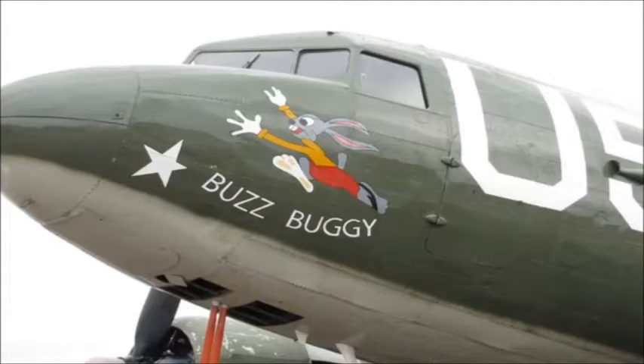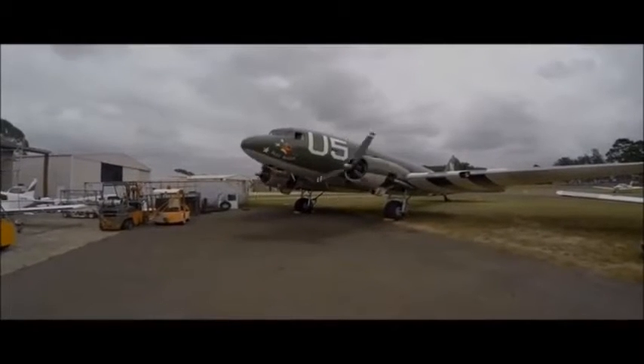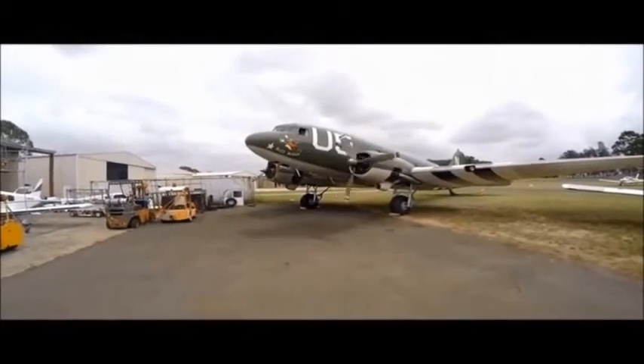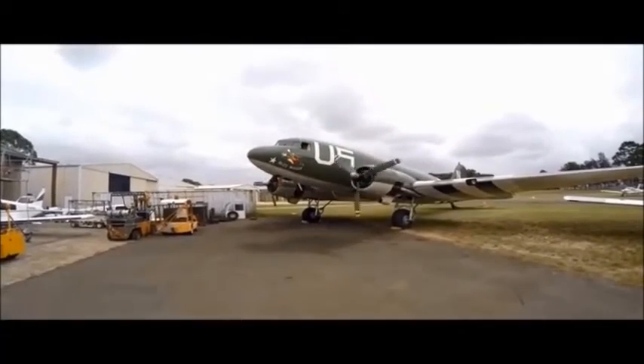While supplying the Chinese and General Chennault with much needed war material and supply. We will do this in a C-47 named Buzz Buggy, currently located in Sydney, Australia. Here it is, Buzz Buggy with engines running. Currently undergoing complete restoration, she is painted in D-Day invasion markings, but with your help, will be painted in CBI colors for the documentary.